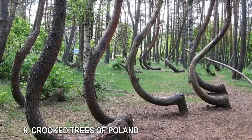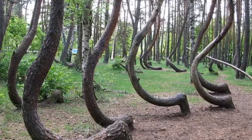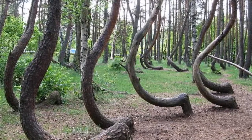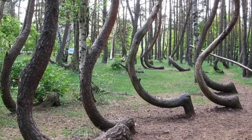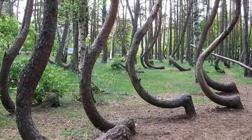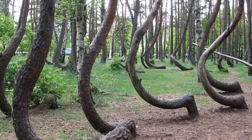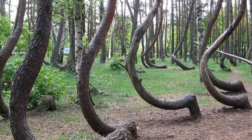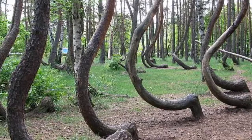8. Crooked Trees of Poland. Thought to have been planted in the early 1930s, 450 pine trees near Gryfino, Poland, bend sharply at the trunk in a manner that has scientists baffled. If the structure was the result of a genetic mutation, the trees would curve in places other than the base. And if the cause was environmental — say, snow weighing down the trunks as they were newly formed — then surrounding trees of the same type and age should have been similarly affected. One hypothesis is that local farmers manipulated the trees to curve for furniture purposes, but were prevented from harvesting them when World War II broke out.